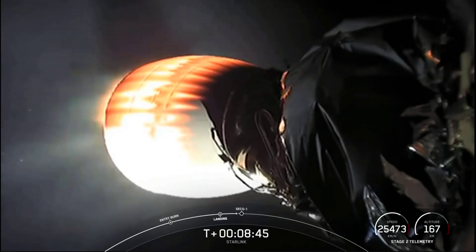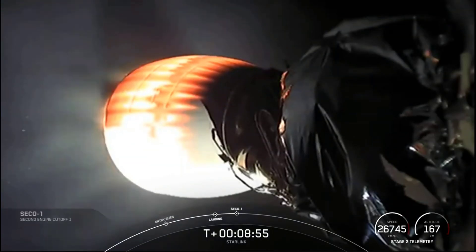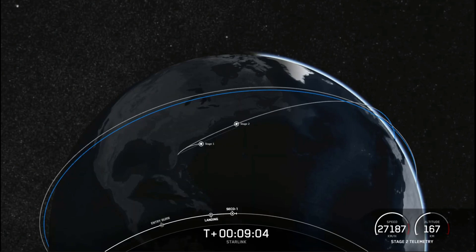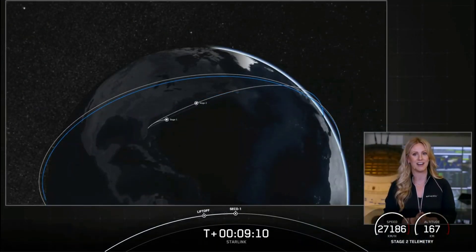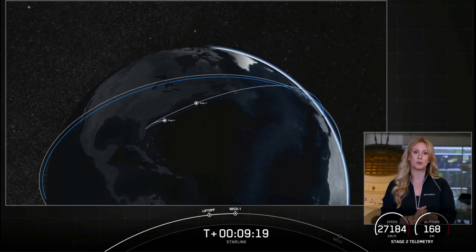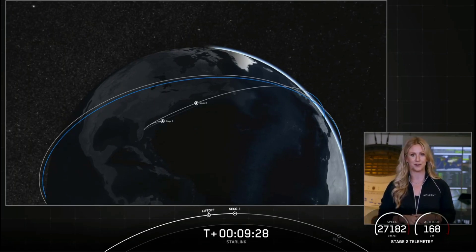Stage one, landing confirmed. We couldn't see it, but we did hear verbal confirmation that we had a successful landing of that booster. This marks our 77th successful recovery of an orbital class rocket and the ninth landing of this particular booster — the first time that we've launched and landed a Falcon 9 first stage nine times. Nominal orbit insertion. Just like that, we heard confirmation of a good orbit. At this point, stage two is going to coast for the next 35 minutes or so. We'll see you back here at T plus 45 minutes for a second stage relay.